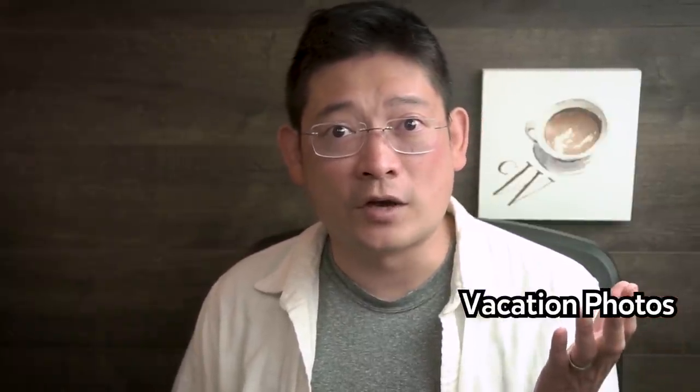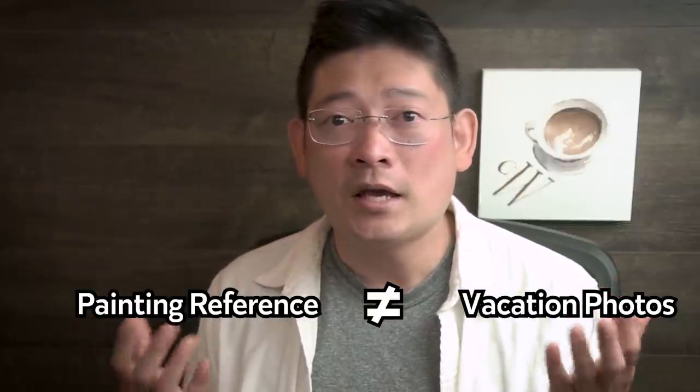The second hurdle you might face is that after you finally pick out a photo, you feel lost and not sure what to do with it. If you have this issue, here's probably why: you are taking a typical vacation photo with no intention of painting it later. And if that's the case, you are likely not going to end up with a photograph that's suitable for painting.